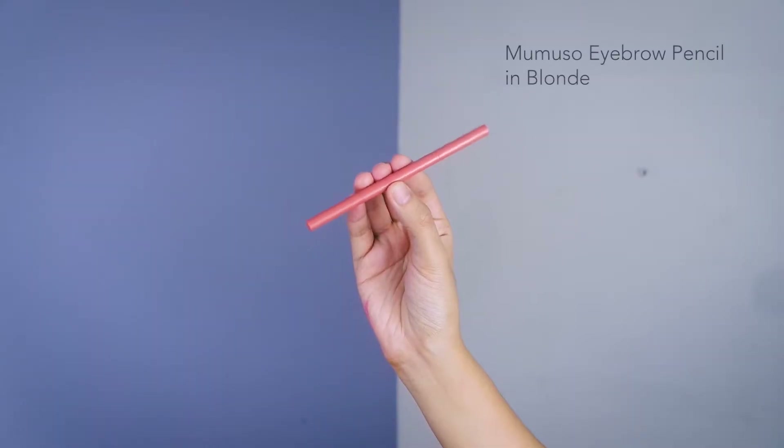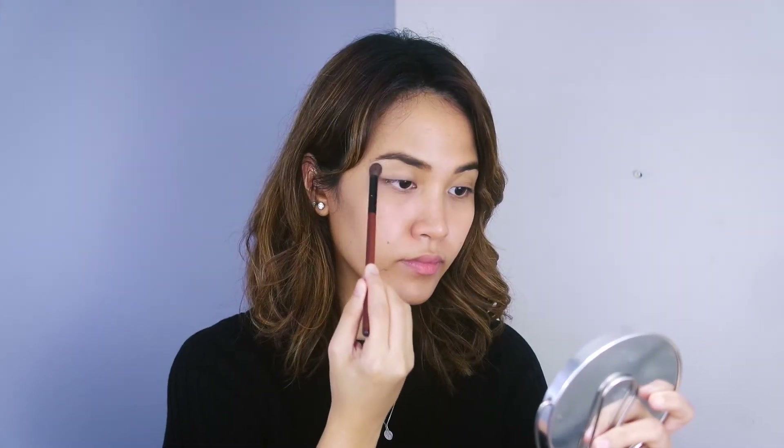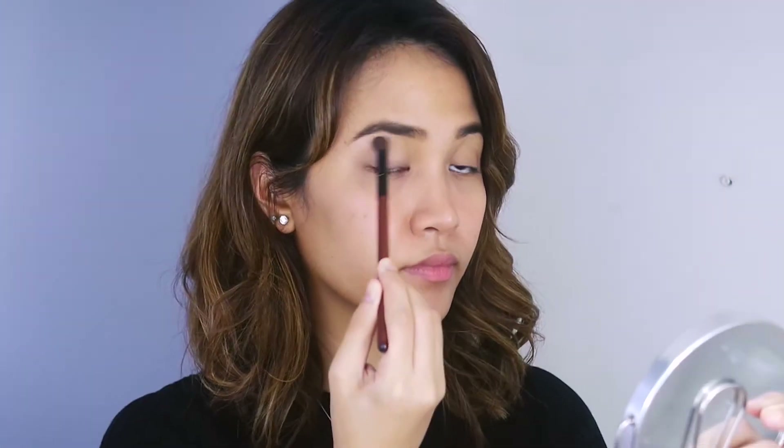Then I'm gonna draw my brows as usual. Then we're gonna move on to the eyes. I'm using the highlighter shade first from this palette and I'm going to brighten my lids. Afterwards, I'm gonna take the darkest shade which is the contour and apply it on the outer crease in order to add more definition to my eyes.